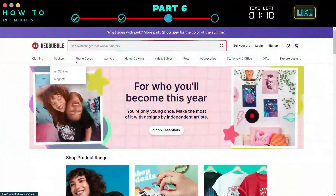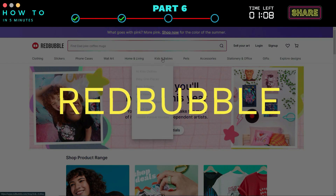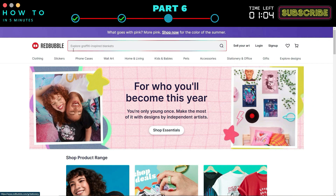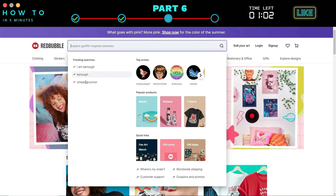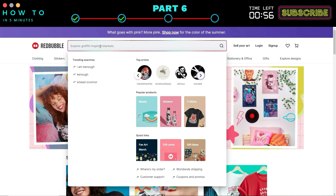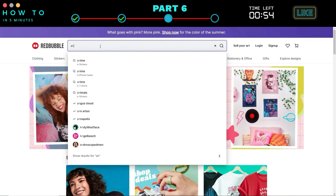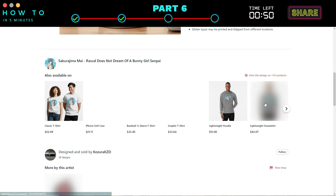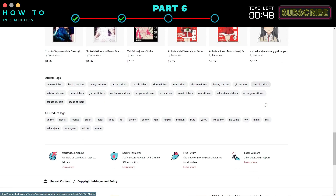The second website to sell your AI art is Redbubble. Just like TeePublic, you can find the trending searches on the search bar. You can also see the top artists to get design inspiration. Before uploading your art to this website, do research by typing your niche and see what's trending. You can copy trending art tags from top products in the search results.